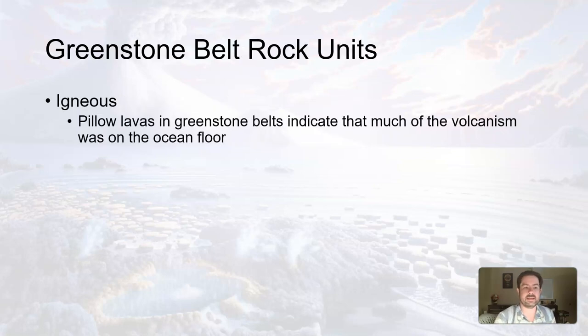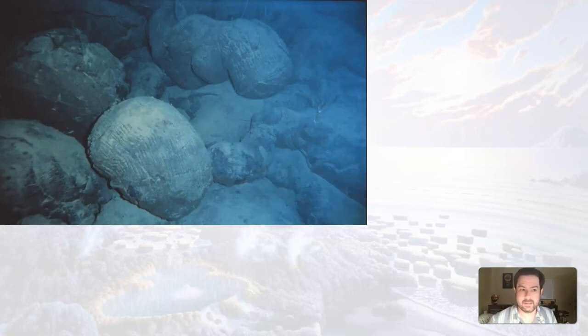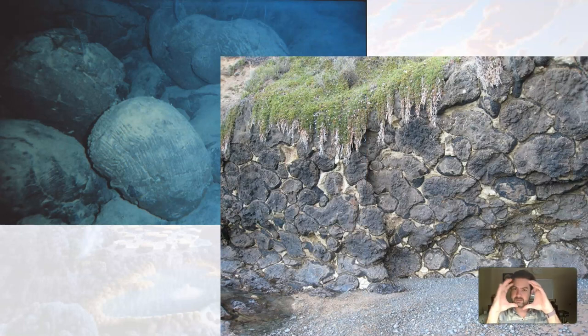In the middle and lower igneous unit, a type of lava called pillow lava is common in these greenstone belts, indicating that volcanism occurred on the ocean floor. When basaltic volcanoes erupt on the ocean floor, the lava is very flowy and forms these pillow shapes — called pillow basalt or pillow lavas. They look like fluffy pillows. These greenstone belts have these pillow lavas and pillow basalts, which indicate that these rocks formed from cooled lava under the ocean.